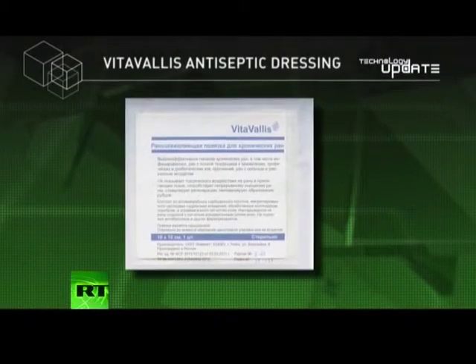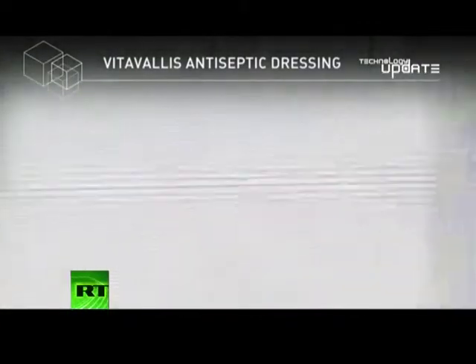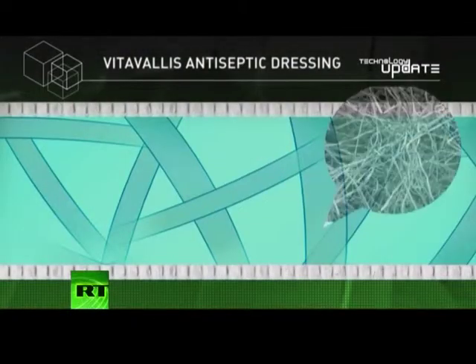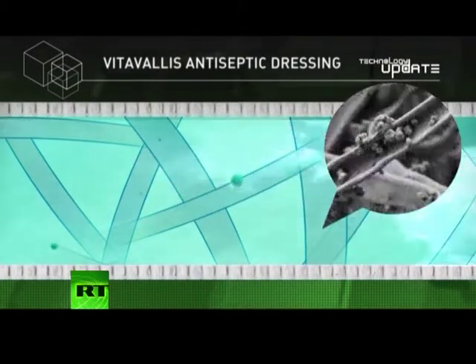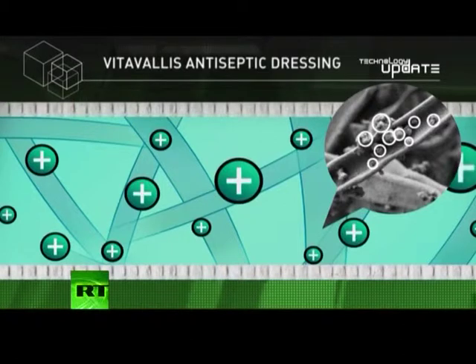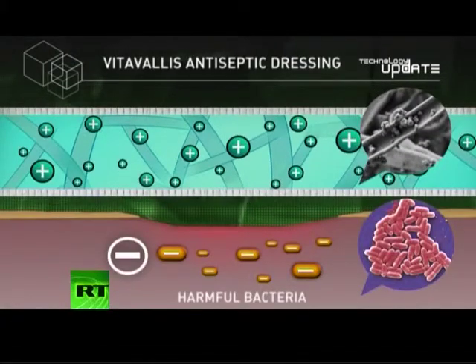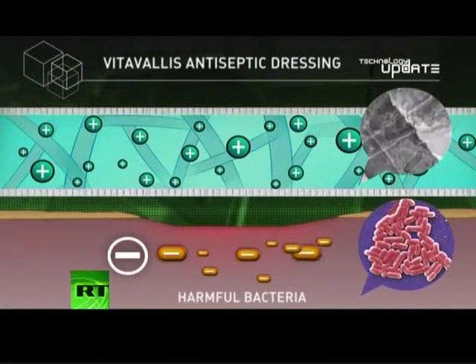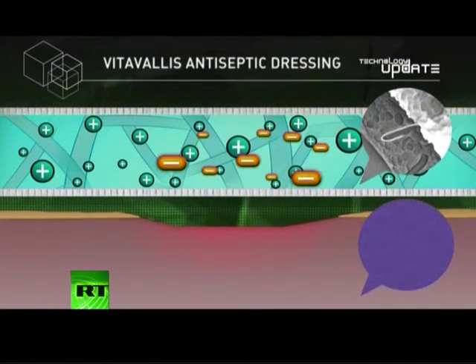Like most modern bandaging, the new Vitavallis antiseptic dressing is composed of two sterile, non-abrasive fabric layers. The secret to their success, however, lies in the absorbent microfiber layer between. These microfibers are dotted with tiny crumpled balls — particles of an aluminum-based nanopowder dusted onto the layer. The key to the material's effectiveness is the positive charge these microscopic particles are packing. When applied to a potential source of infection or harmful bacteria, electrostatic forces attract negatively charged microbes to the absorbent layer of the dressing, locking them down and never letting go.